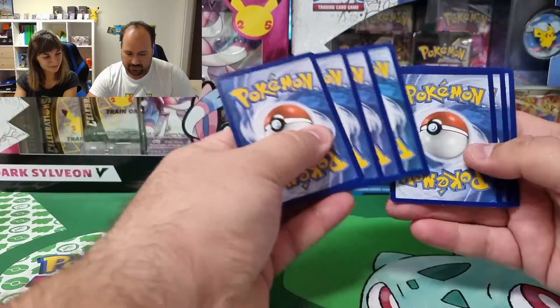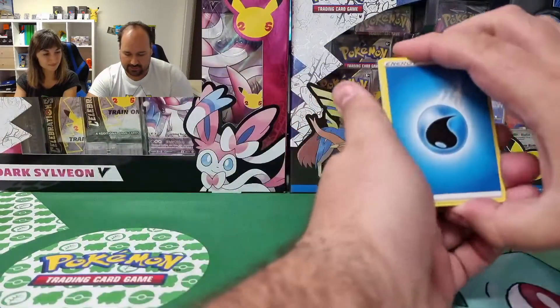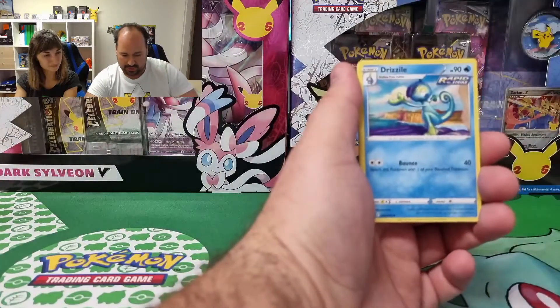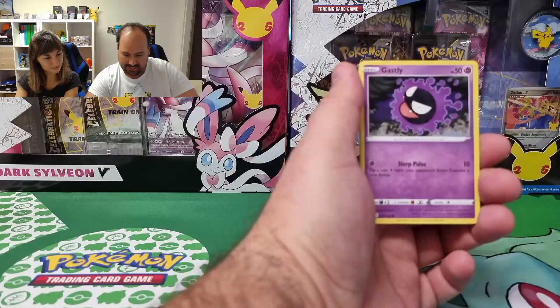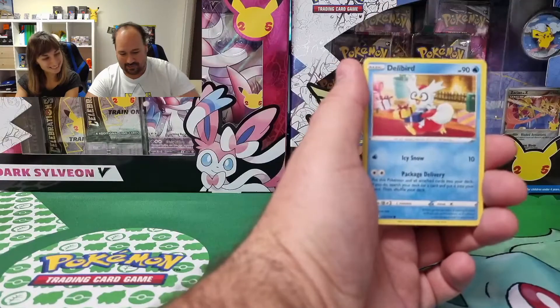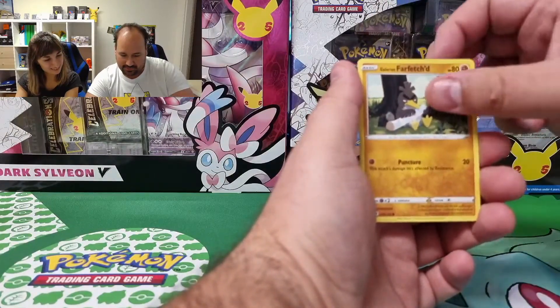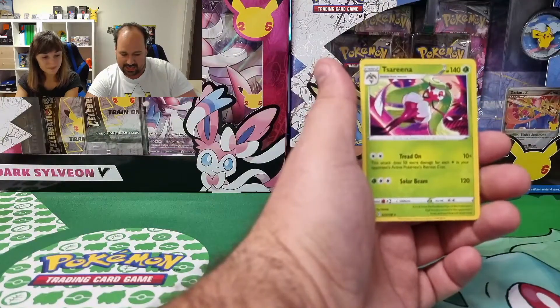We have a lot of chase cards in Chilling Reign, so let's go! Water energy, Path to the Peak, Drizzile, Dyna Tree Hill, Blizzle, a smiling Ghastly, Cofagrigus — also smiling — Delibird, Farfetch'd. The reverse is Lapras. And nothing special.